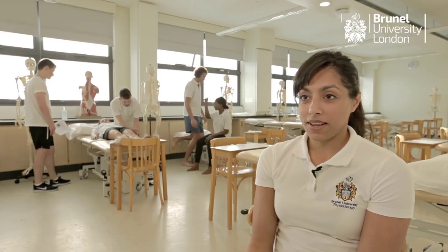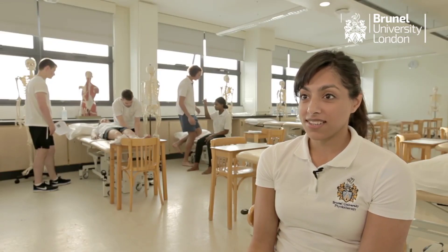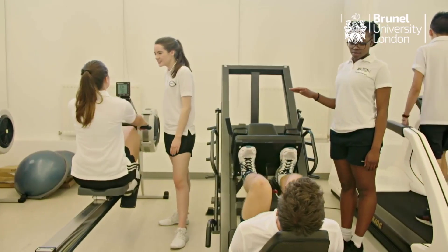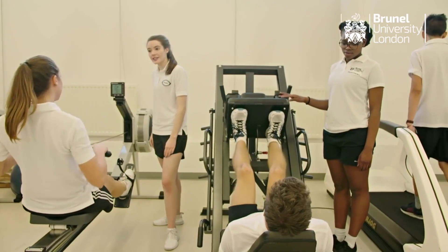What I feel like I've gained from my three placements is a deeper understanding of the patient care pathway, as well as being able to experience the type of settings that I might wish to work in in the future, and put all the knowledge that I've learnt in my lectures and practicals into practice.